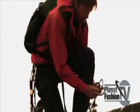Helly Hansen is form, function, design, and style. Helly Hansen, you rock!